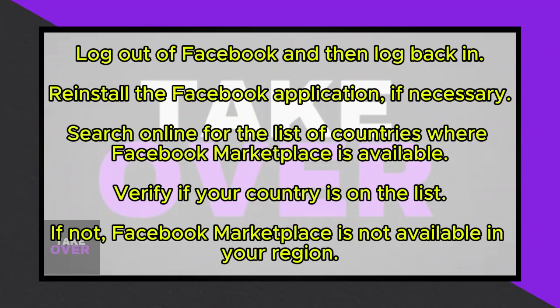First, attempt to log out and then log back in. To do this, click on your profile icon and select Log Out. After logging out, you can log in again to see if the Marketplace appears.